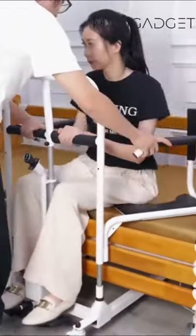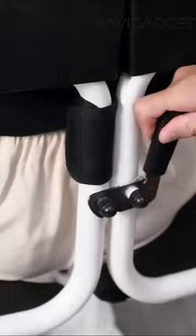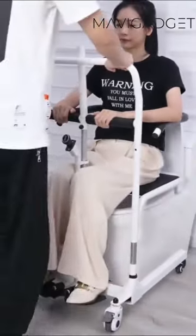Wow, this electric patient transfer chair is a lifesaver for moving loved ones. Effortless, safe, and smooth. It's a revolution in patient care.